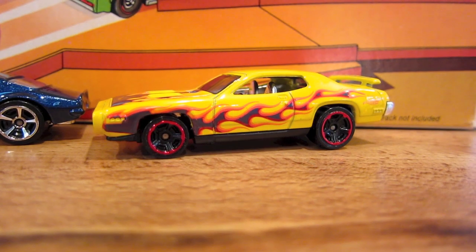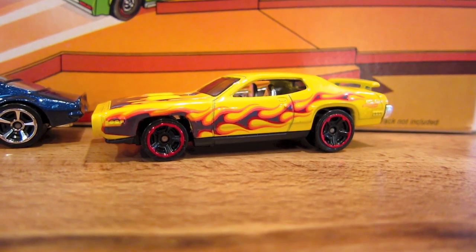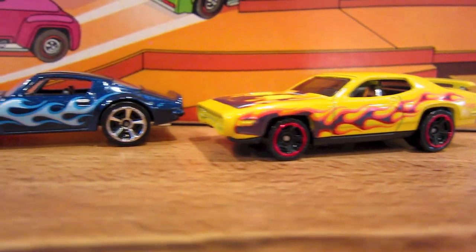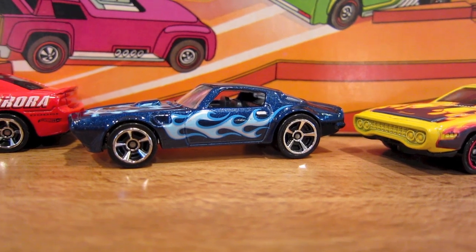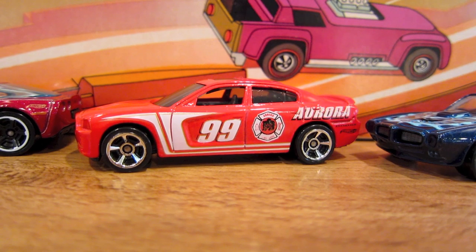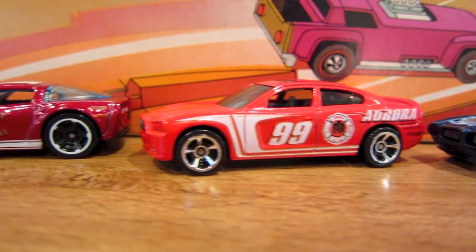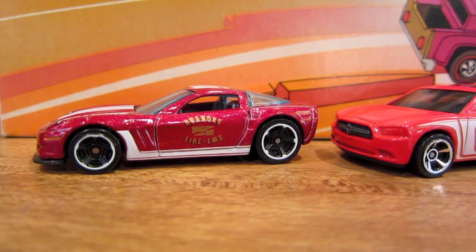Today's cars are on fire. A Heat Fleet yellow 1971 Road Runner, a blue 1973 Pontiac Firebird Trans Am, and two fire department vehicles — a red 2011 Dodge Charger RT and a dark red 2011 Corvette Grand Sport.